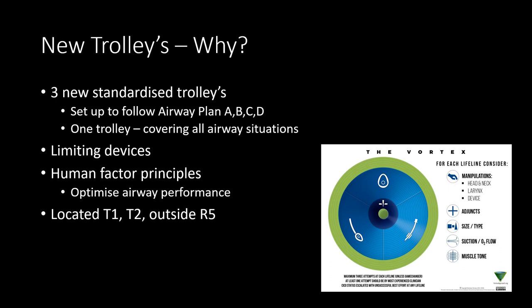These three new standardized airway trolleys have been set up to follow your airway plan — your A, B, C, and D — from direct laryngoscopy through to your can't intubate, can't ventilate scenarios. We're hoping to have one trolley that covers all airway situations. We've tried not to limit too many devices; it's mostly standard equipment you're used to, but we've looked at human factors principles to optimize the layout and design, hoping to optimize airway performance and first-pass success.